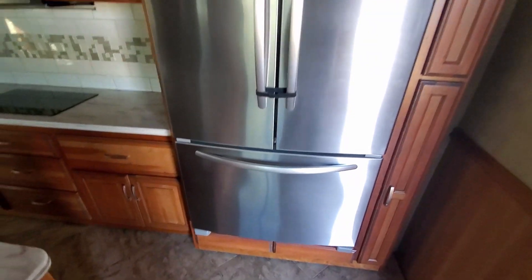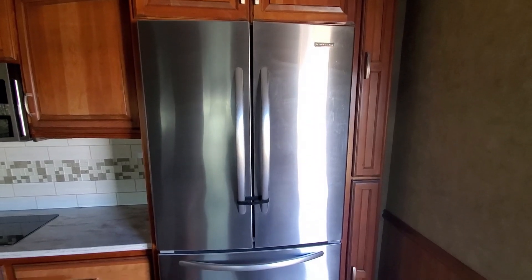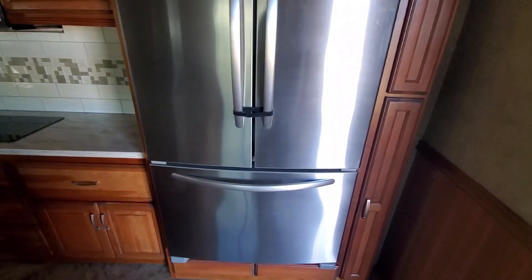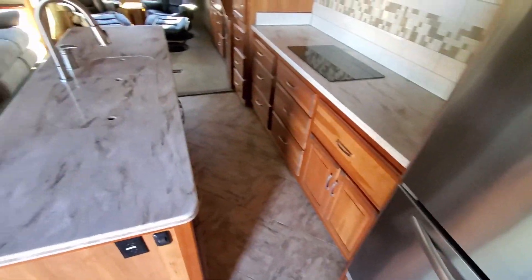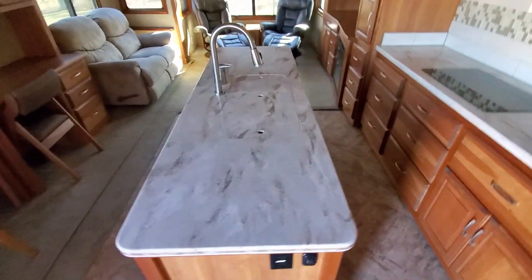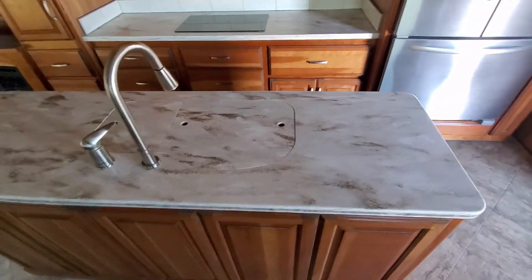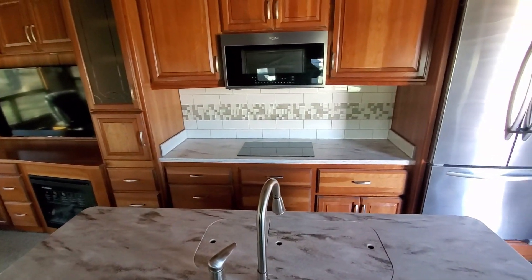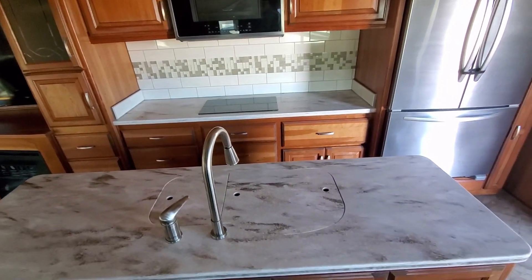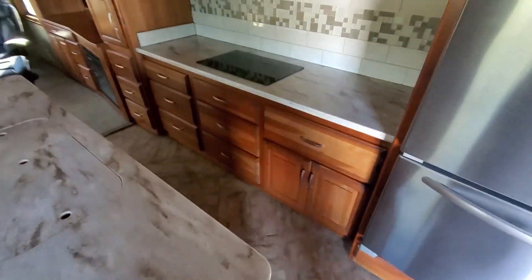It has the typical KitchenAid refrigerator with French style doors. It has a very large island, almost as large as the one in our New Horizons that we just custom built. It really is a nice workable kitchen — everything works, everything is as it should be.